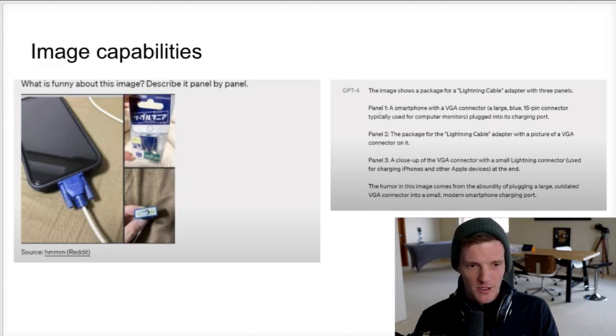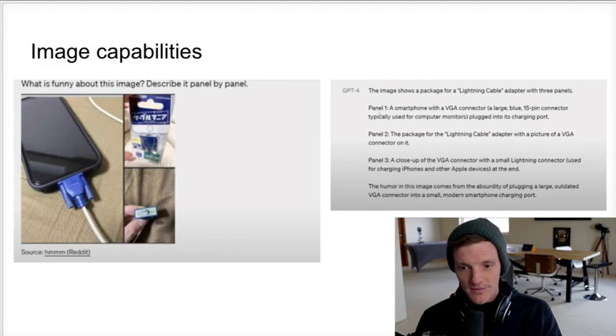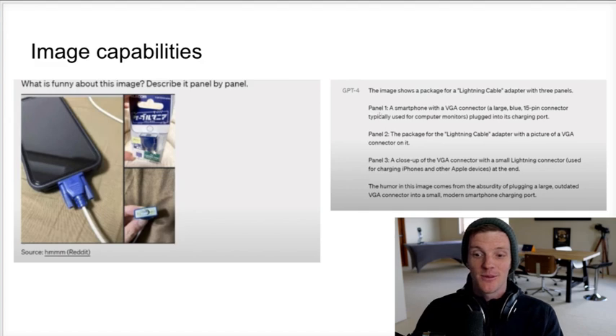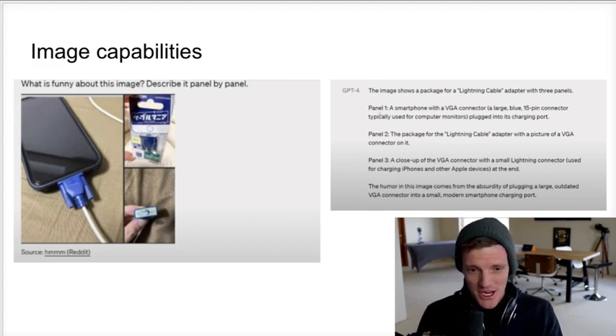First, GPT-4 is multimodal, which means it can actually read images. Imagine you're blind — just like a normal person might use a translator when listening to a different language, a blind person might translate their environment right in front of them. GPT-4 can take a picture and not only tell them what's in it but explain the context around it. For example, here's an image of an iPhone plugged into a VGA connector — the old plug we used for monitors before HDMI. The AI could not only identify the VGA connector, but when asked what's funny about this image, it knew contextually: it's funny because it's new technology plugged into an old cord, something you'd never see in the wild. The fact that it can tell that's abnormal and identify that as the funny part — that kind of blows my mind.